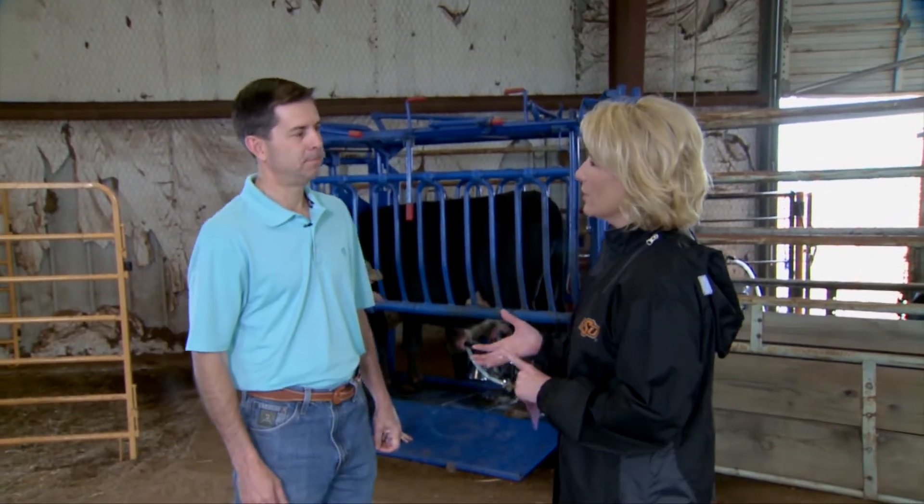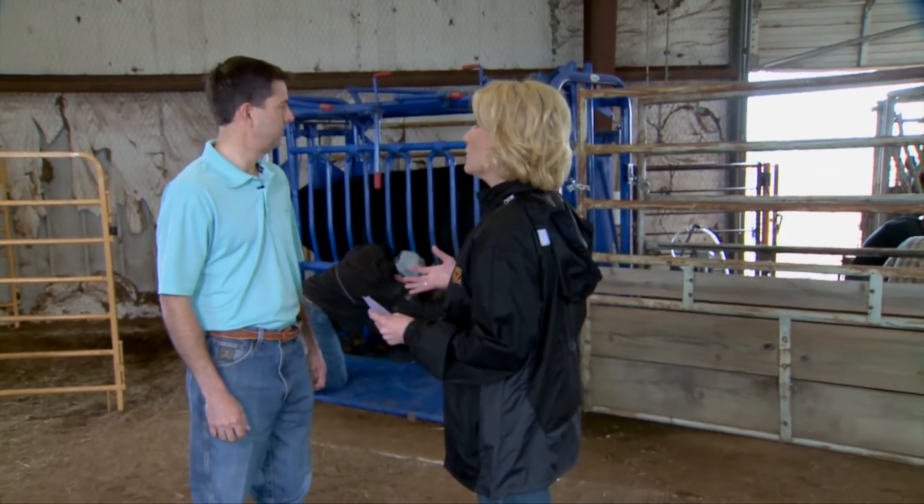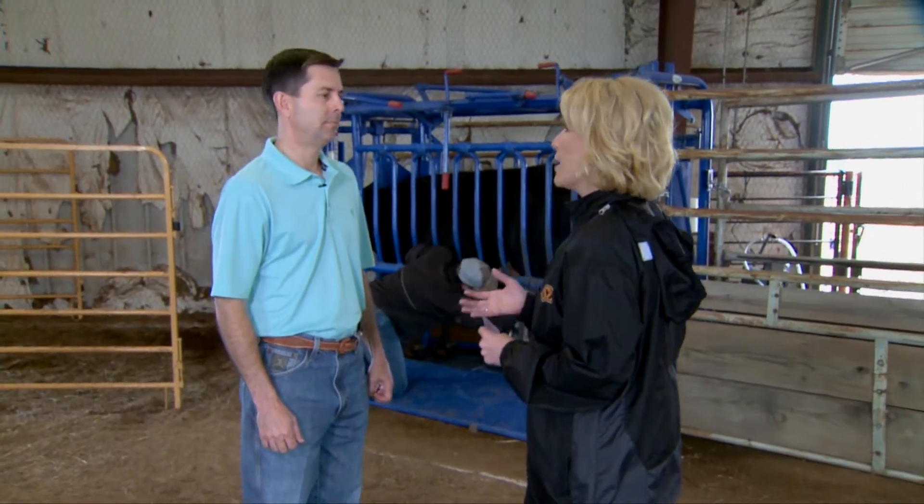We're out here at OSU's Range Cow Research Center with Dave Lawman, our extension beef cattle specialist, where a unique study is going on regarding beef cows and milk production. The team, of course, is working behind us. Give us an overview of what this study is all about.